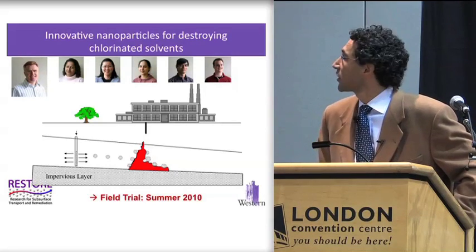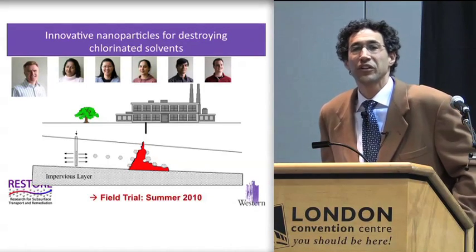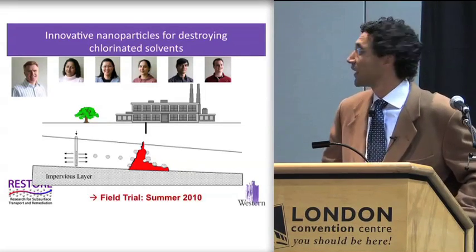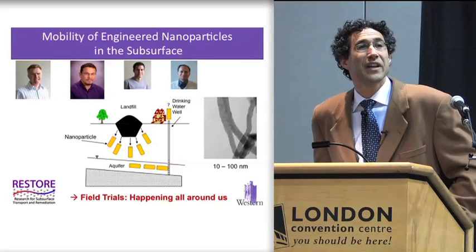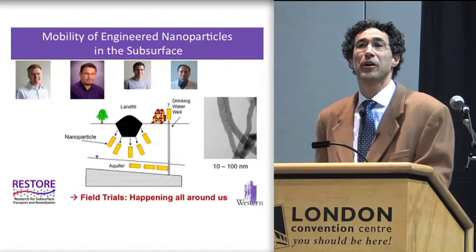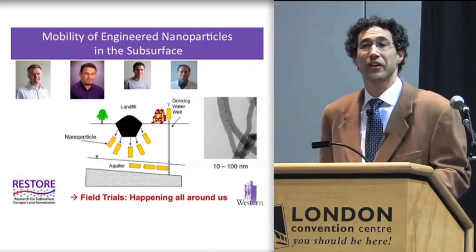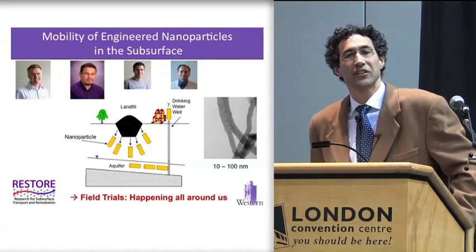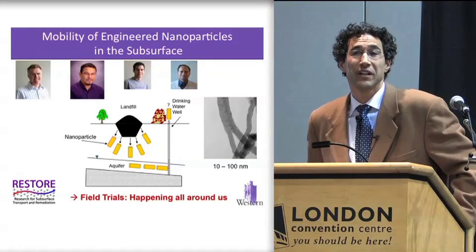We have another group looking at the nanoparticles currently being used. The research done in the lab so far has been so successful that a company is working with us to do a field trial later this summer — a really exciting development. There are a lot of companies already using nanoparticles, and these nanoparticles are now being disposed of to the environment. We really have no idea about their transport — how far they can move, whether they can move into the groundwater, whether they are a threat to human health. So we have another thread of research looking at how far they can migrate and under what conditions in the subsurface we expect them to be a problem.